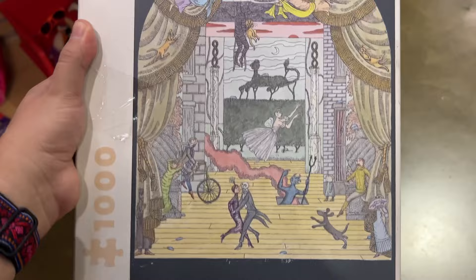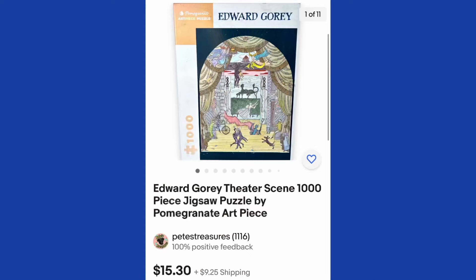And here's an artist that me and my brother really like. Let me know in the comments if you've ever heard of Edward Gorey. Thought it was really cool for $1.49. It sold pretty quickly for $15 plus shipping.